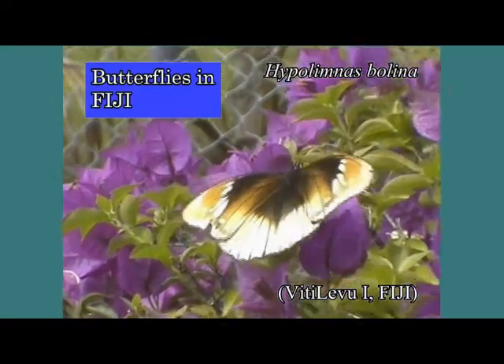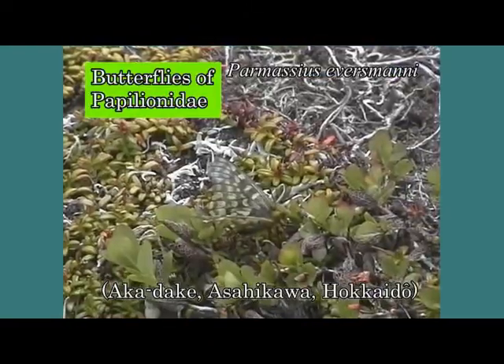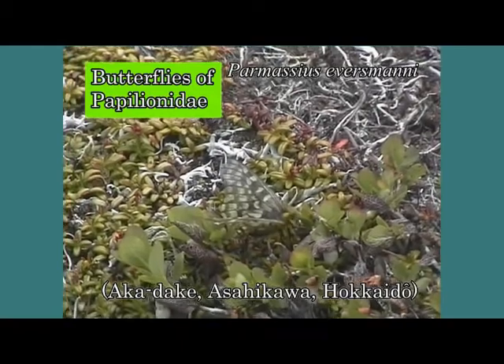We will show these results, but first we briefly introduce Papilio butterflies in general — that is, about the Papilionidae worldwide.